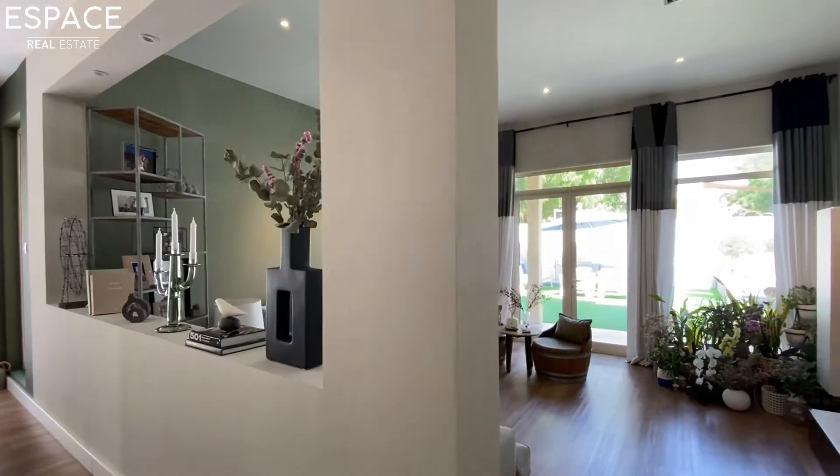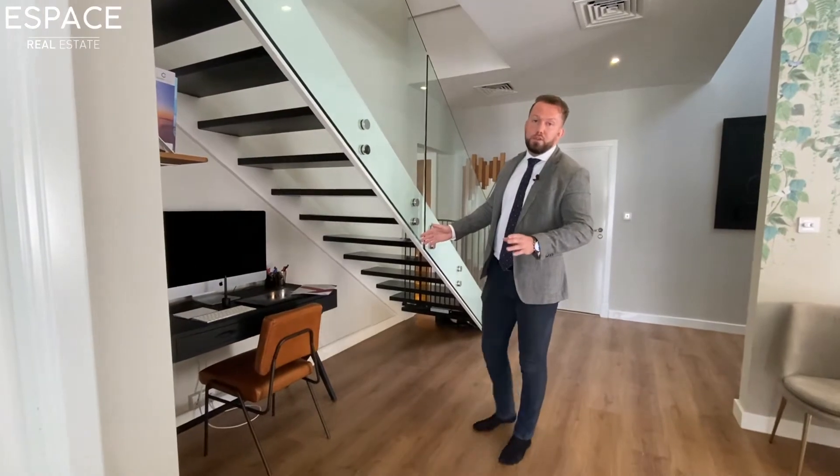The stairway is one of my favorite bits about the property. It's been changed to glass and opened up to create this study area which can be utilized by the owners.